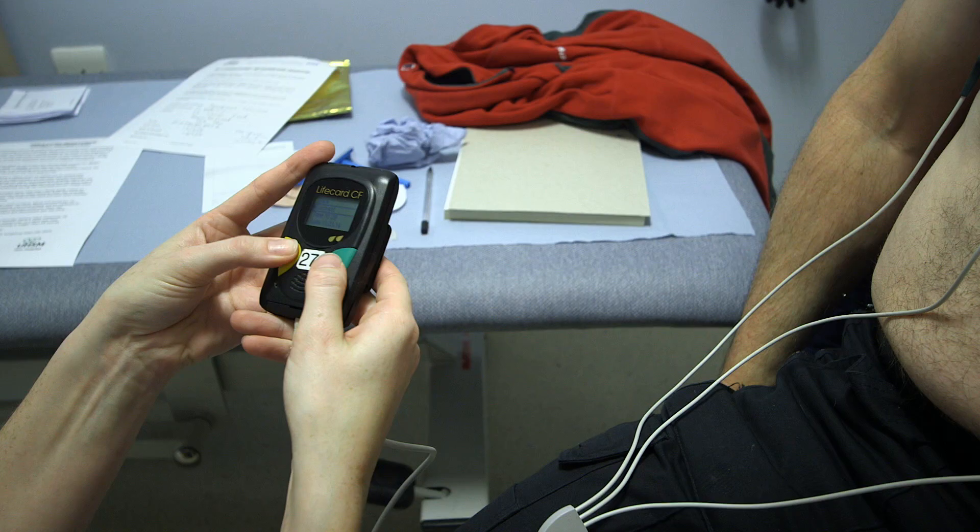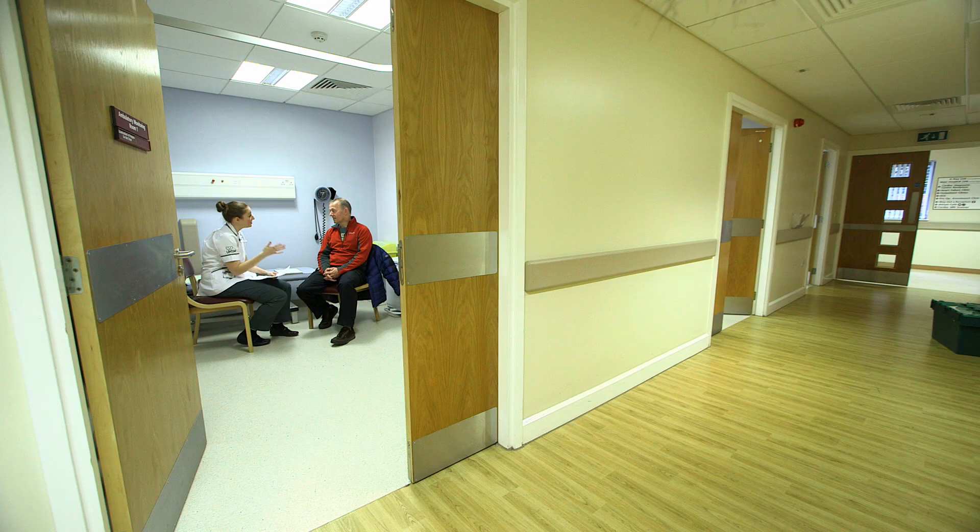This film will show you what to expect if you are having a halter monitor or 24-hour blood pressure monitoring test. My name is Emily Murtagh and I'm a cardiac physiologist here at the University Hospital of South Manchester at Wythenshawe. Sometimes it's important to monitor a patient for their blood pressure or their heart rate. The benefits of wearing these monitors is that we might get to the bottom of your symptoms and hopefully relieve them or improve medication.